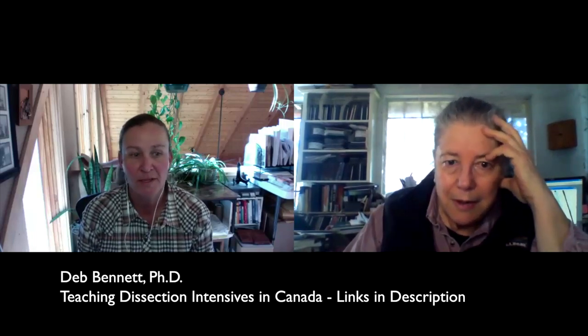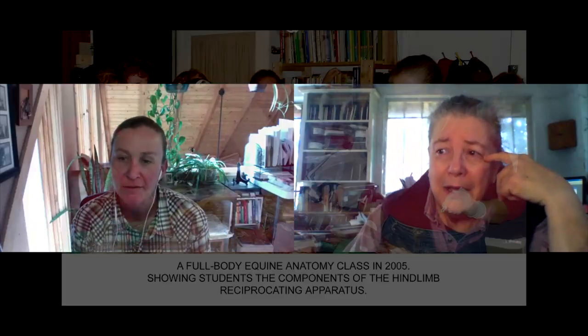I'm here today with Dr. Deb to learn more about the dissection classes she is offering coming up this March and November in Canada. So tell us a little bit about what you do — is it a class or a clinic? Well, it's an intensive — a five-day intensive experience.